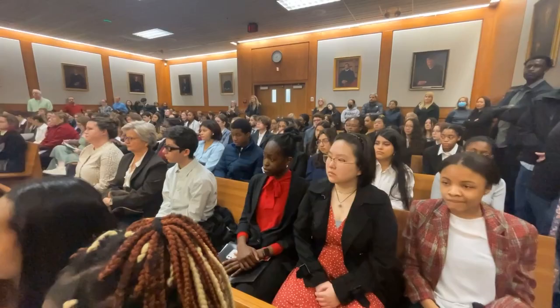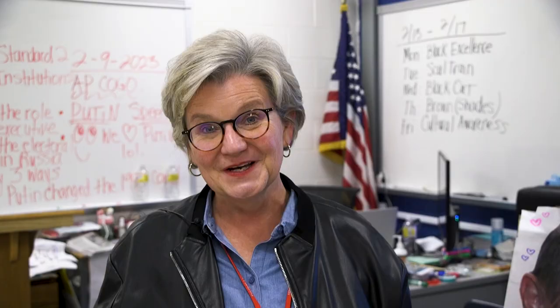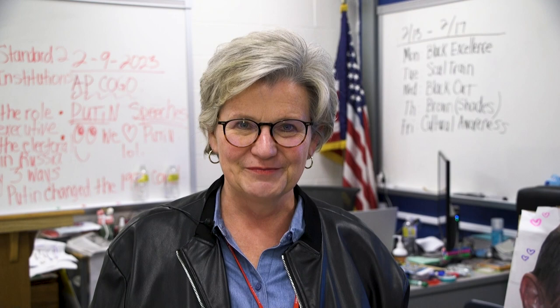Prince William County students are just fabulous students to work with and it helps the profession. We're raising young lawyers. I think it's an exciting program for students that have an interest in pre-law.